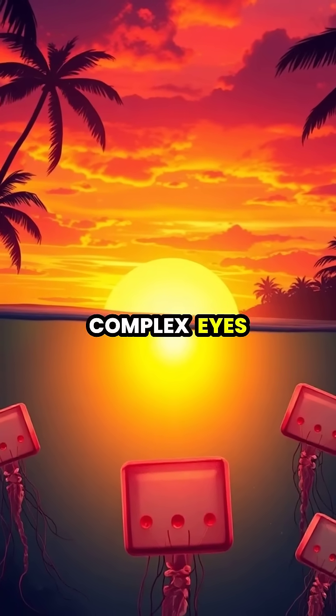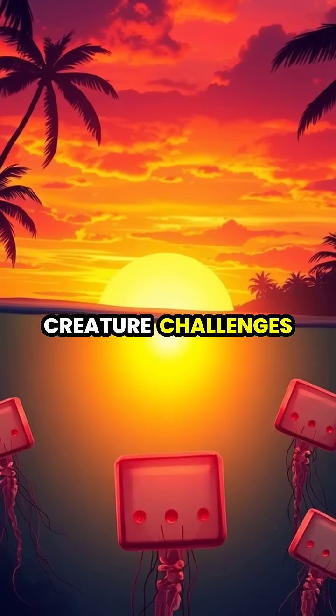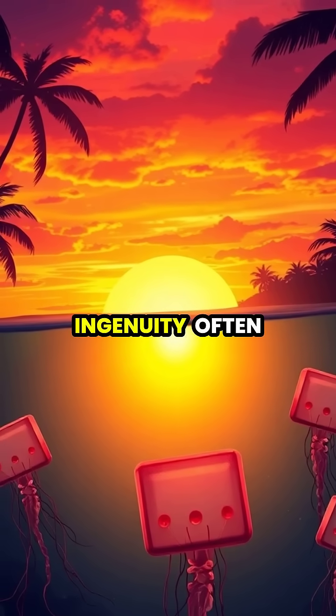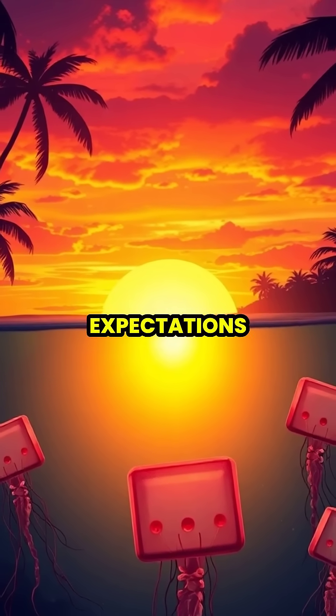The evolution of such complex eyes in a seemingly simple creature challenges our understanding of vision development and reminds us that nature's ingenuity often exceeds our expectations.